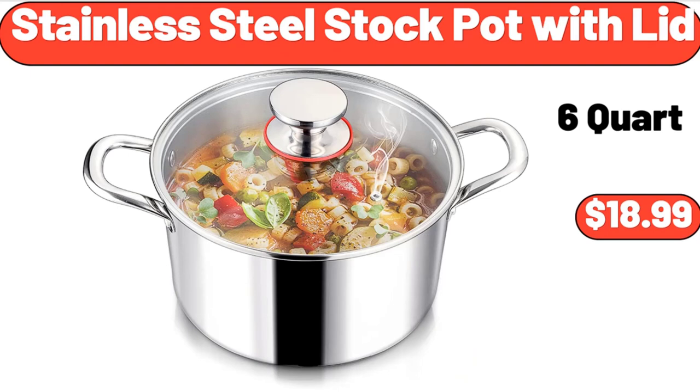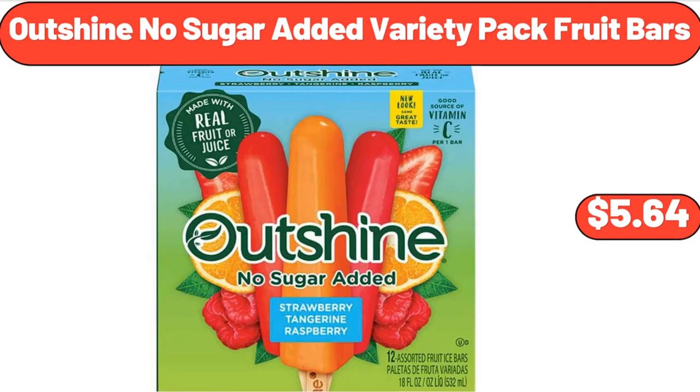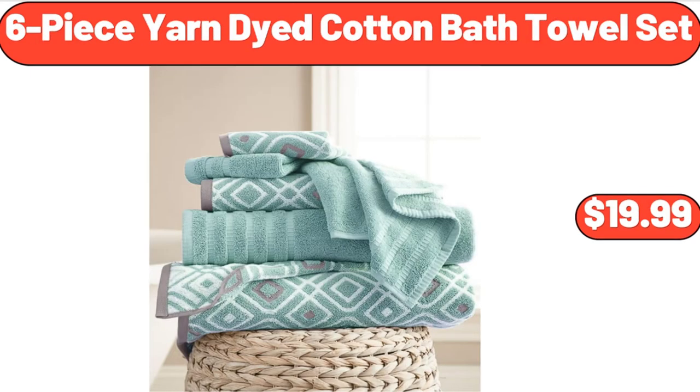Stainless Steel Stock Pot with Lid, $18.99. Outshine No Sugar Added Variety Pack Fruit Bars, $5.64. 6-Piece Yarned Dyed Cotton Bath Towel Set, $19.99.